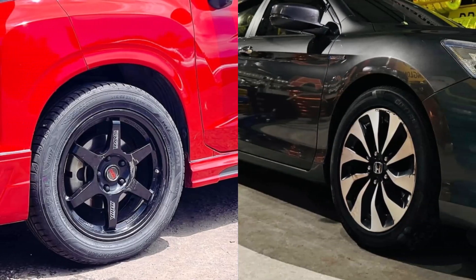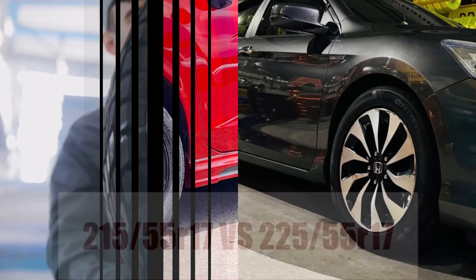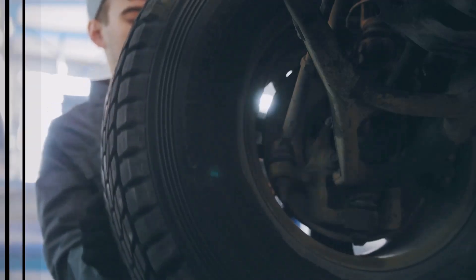Thinking about swapping factory 215/55 R17s for chunkier 225/55 R17s? In this video, we expose how that extra 10mm width and 11mm height affect clearance, handling, fuel costs, and your dashboard accuracy.